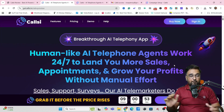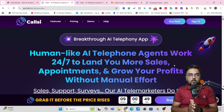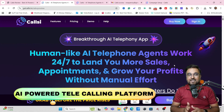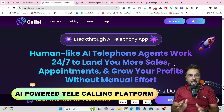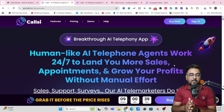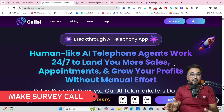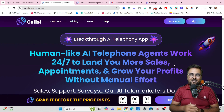Hey guys, this is Cheyenne from Inkayacademy.com and welcome to my CallC AI review. In a nutshell, CallC is an AI-powered telecalling platform where you can set up telephonic agents that can do everything for you — the inbound call, the outbound call, the support calls, the sales calls, the survey calls, the marketing calls, any calls that you need.